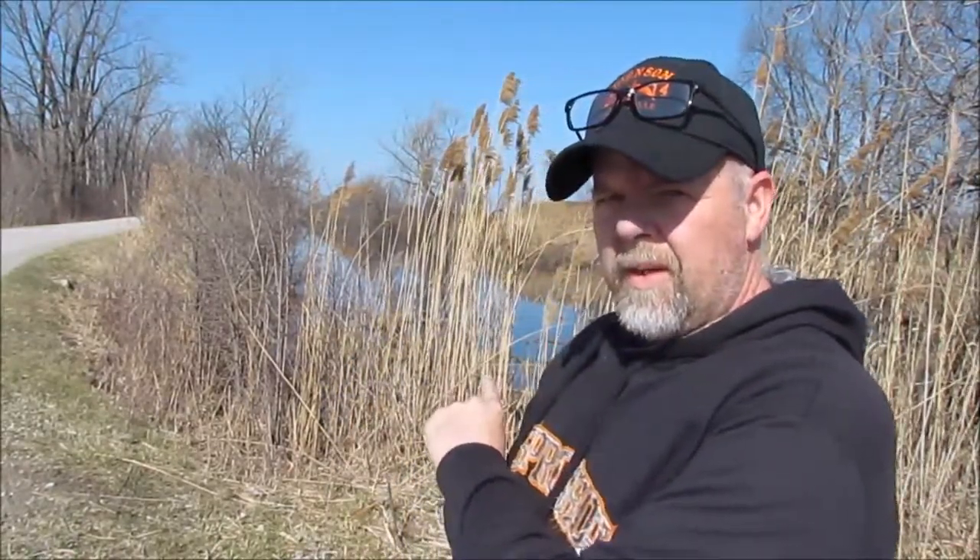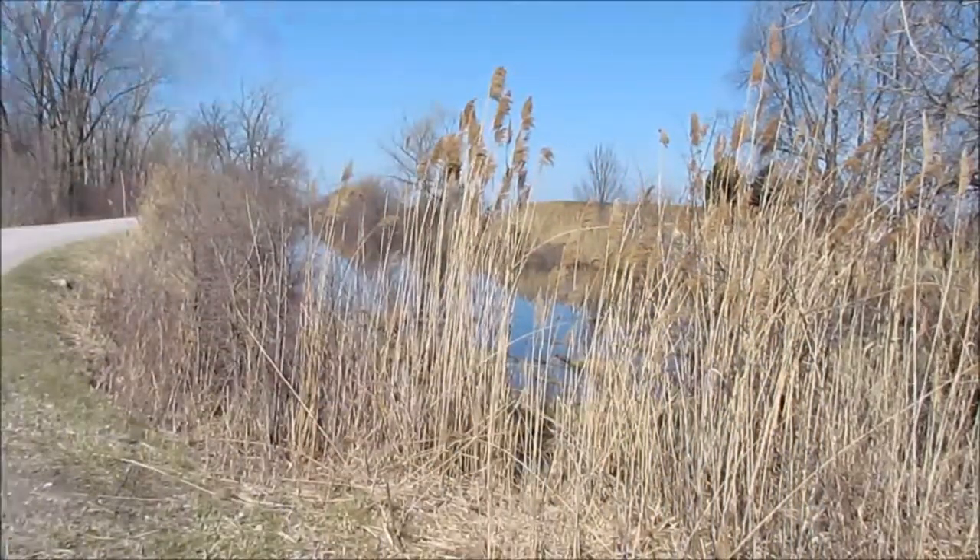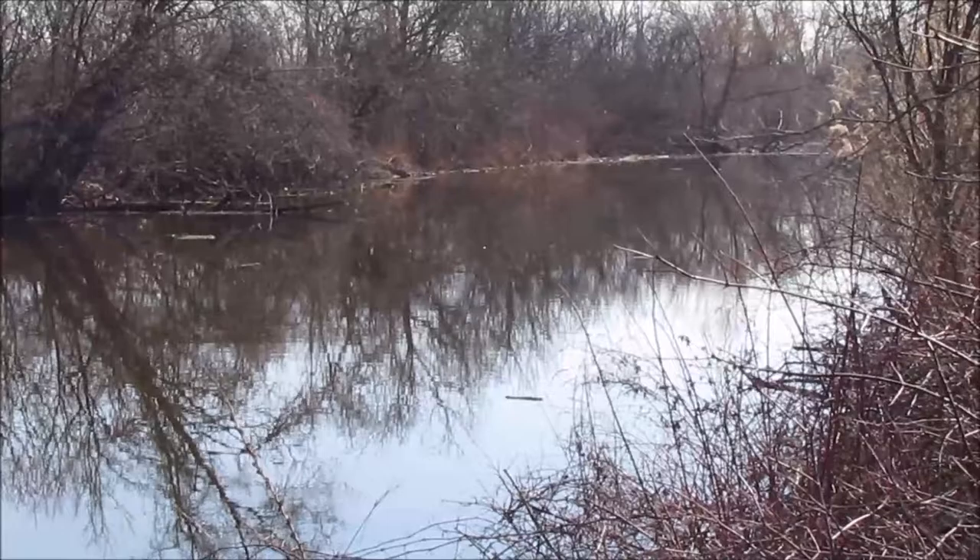Our first stop takes us to Jeanette's Creek. This particular creek behind me is one of my go-to spots for catching bass, crappie, and extremely large pike. This creek is also one of the two creeks in our channel name, Two Creeks Outdoors. It's a dead-end creek — it ends right here and goes for about 300 meters out to the Thames River.